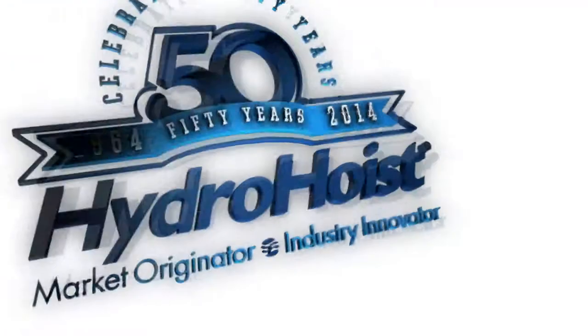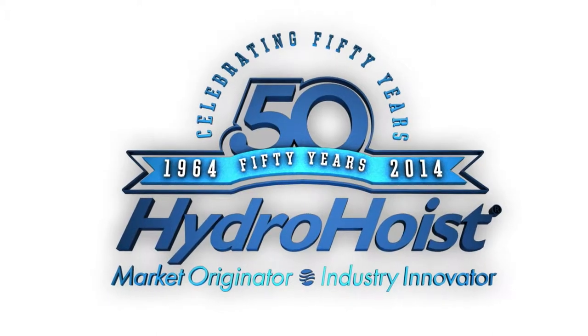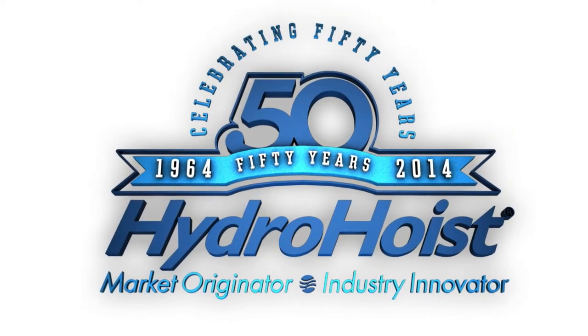Leading through innovation, Hydro Hoist is the only boat lift company that offers three control options. Select the best one for your boating needs.